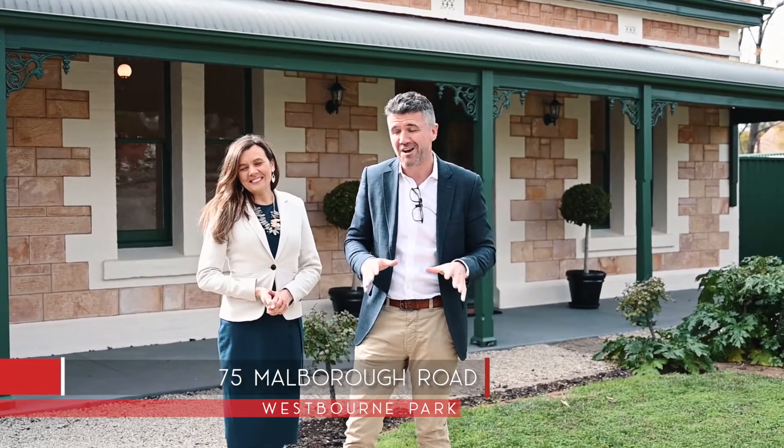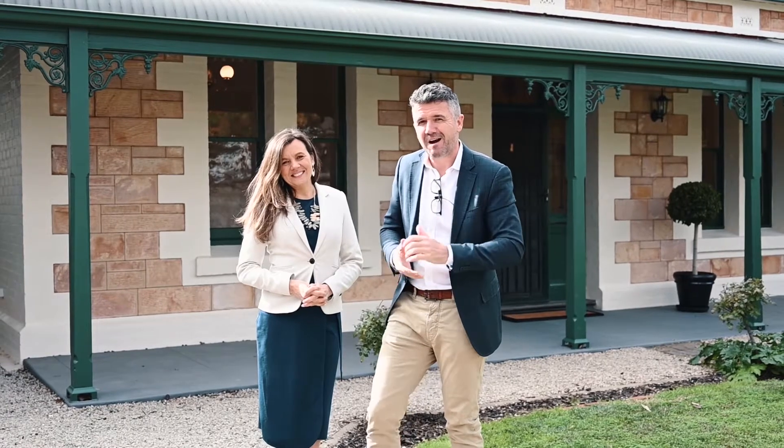Hi, Simon and Bec here from Town of Real Estate. We're at number 75 Marlborough Road here in Westbourne Park. Four bedrooms, two bathrooms, two living areas, garden oasis. What a location, what a magnificent home behind us. Come take a look.